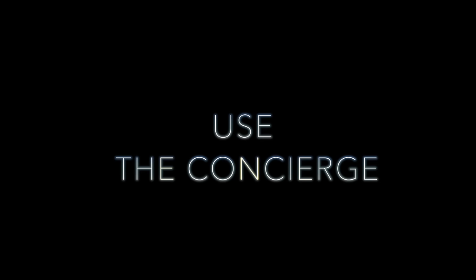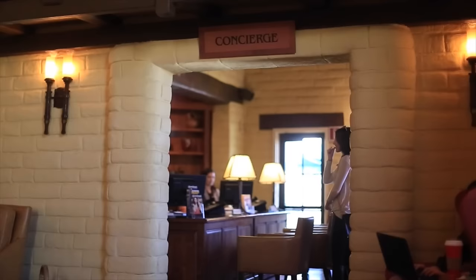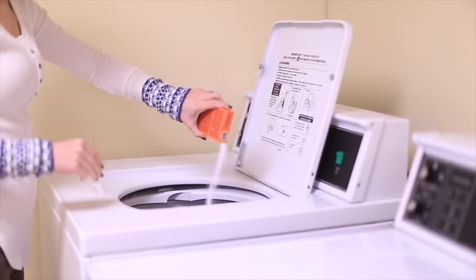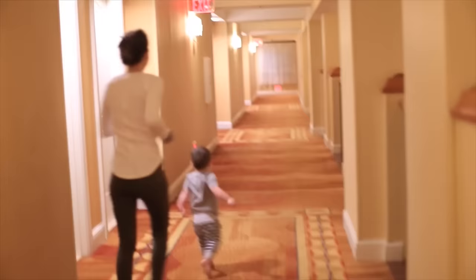Once you arrive, take advantage of the concierge — they're there to help you book tickets, find things to do inside and outside the hotel, get directions, and answer questions. They're amazing. Next, enjoy the amenities. Every hotel had different free things to do. One of the hotels had free laundry, which was such a lifesaver. There were so many other free things that can save you money if you're on a budget.